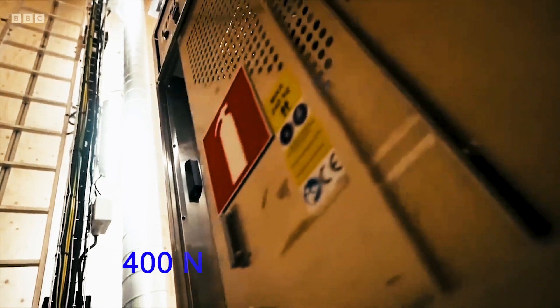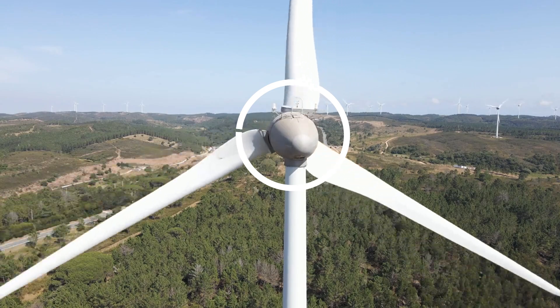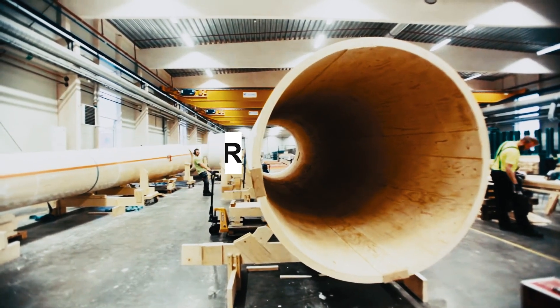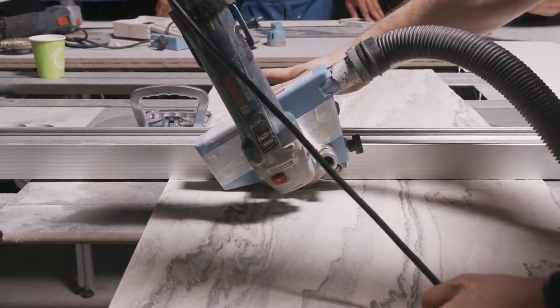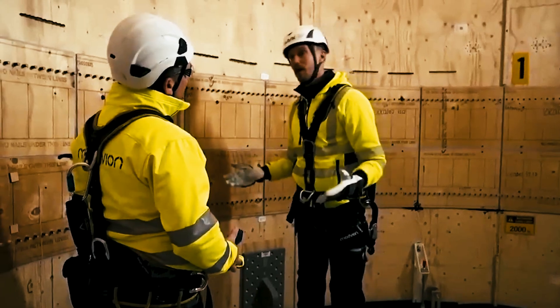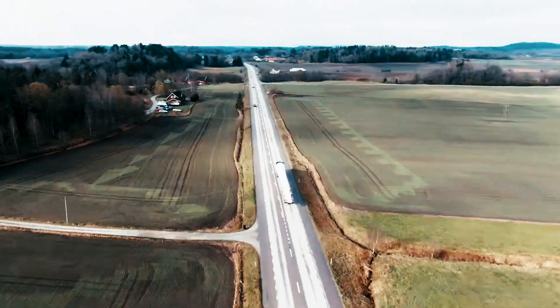Lighter than steel, these towers offer many eco-friendly benefits. However, they also can lead to some risks, as we will mention later. We will address the burning questions about wood's suitability for wind turbines and debunk durability concerns, offering an inside look at the sustainable future that Modvion is pioneering.